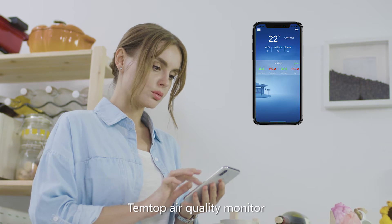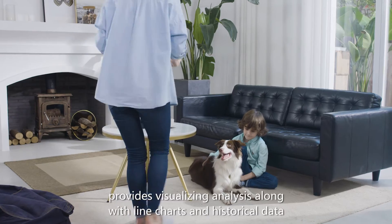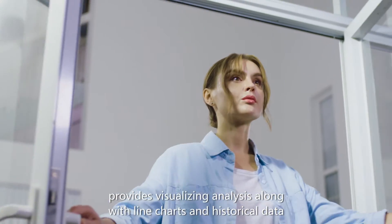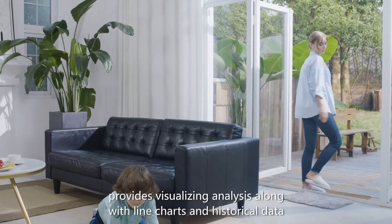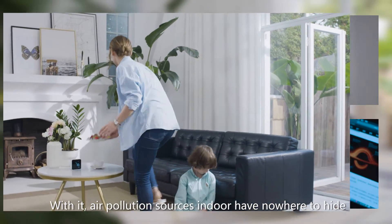TempTop Air Quality Monitor — real-time monitoring via app — provides visualizing analysis along with line charts and historical data. With it, air pollution sources indoor have nowhere to hide.